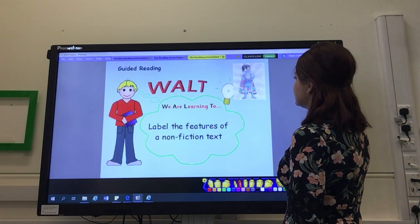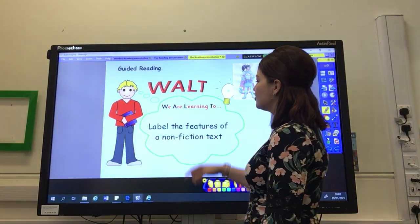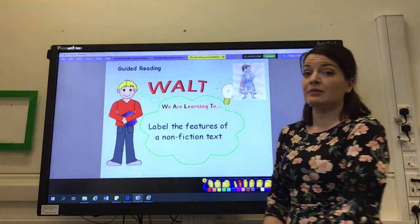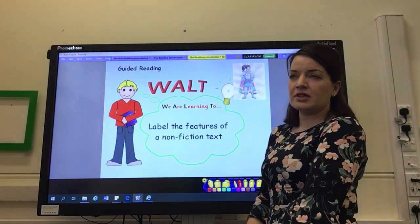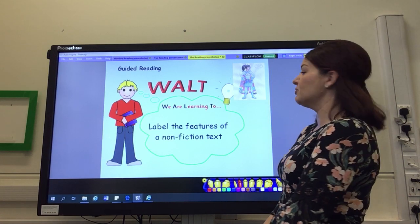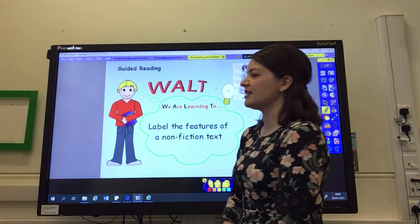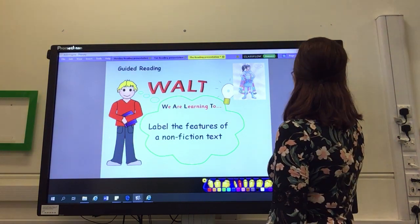So let's have a look at what we're doing today. For guided reading, we are learning to label the features of a non-fiction text. We last did this back in the autumn term, when we were looking at the non-fiction book on the Great Fire of London, and you looked at the features of a non-fiction text then. So you have to cast your memory back to the work we did back then.